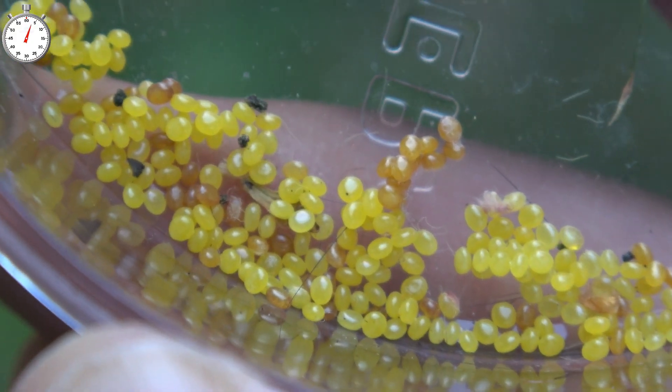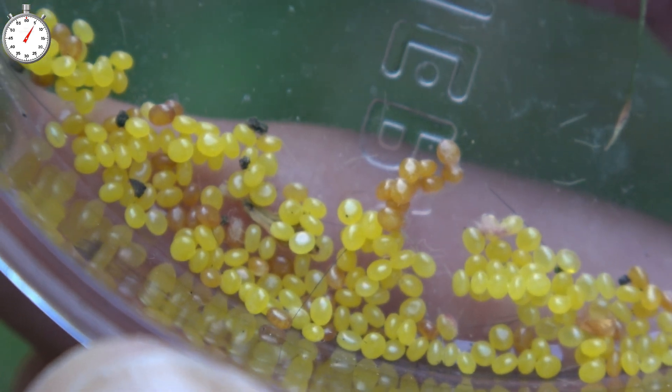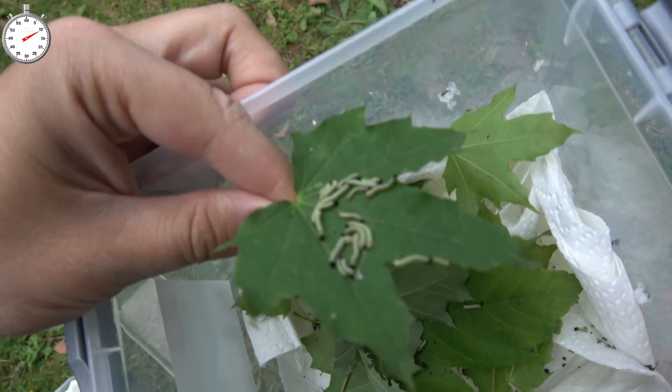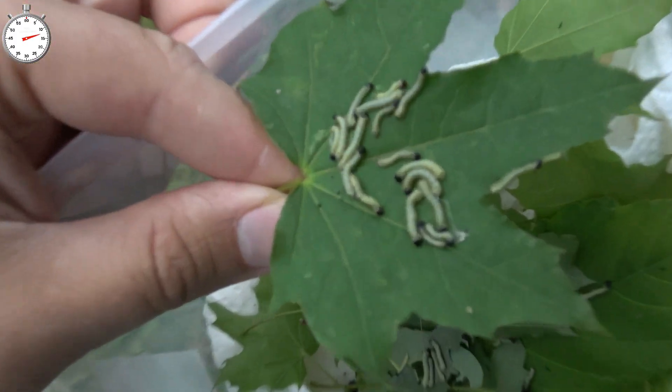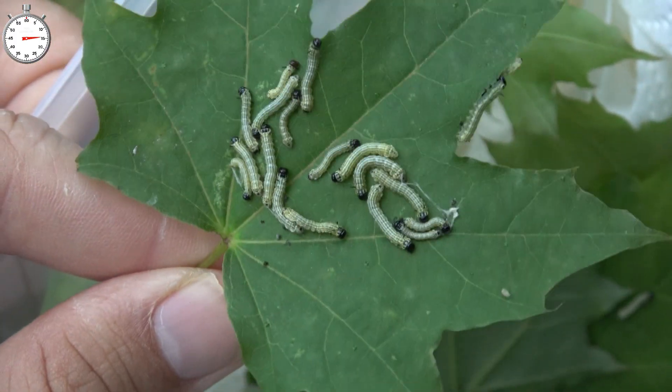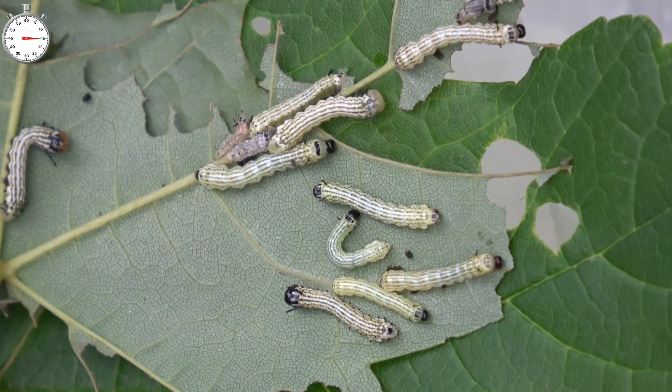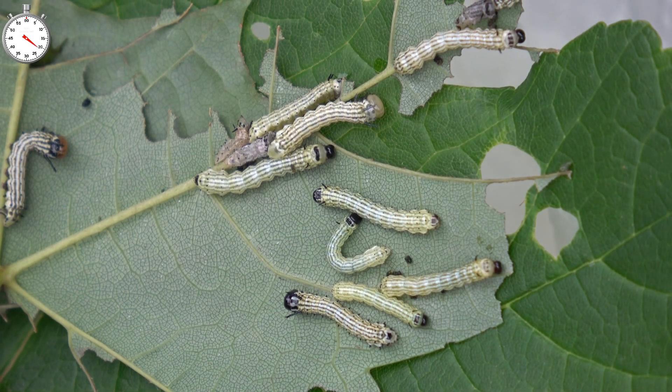These are the eggs of rosy maple moths. They are small, oval and greenish. And after they hatch into little larvae, as you can see, they start out as tiny, social little caterpillars that feed on maple trees in tiny groups. If you live in Canada or the eastern United States, there is a chance you may have seen them in your local forest.